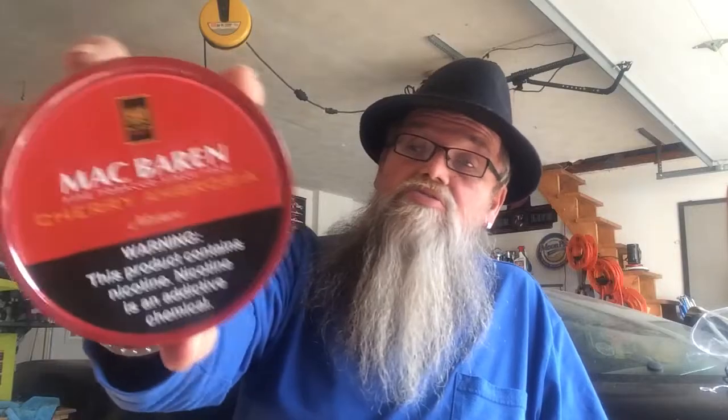While we were at Strauss, picked up some McBaron Cherry Ambrosia — been wanting to try that one and he had a can there — and some CMD Batten and a Hat.